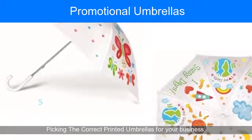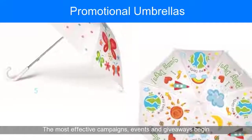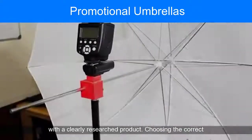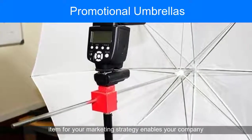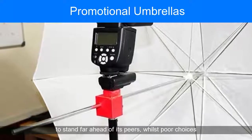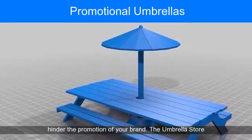Picking the correct printed umbrellas for your business. The most effective campaigns, events and giveaways begin with a clearly researched product. Choosing the correct item for your marketing strategy enables your company to stand far ahead of its peers, whilst poor choices hinder the promotion of your brand.